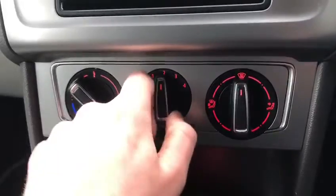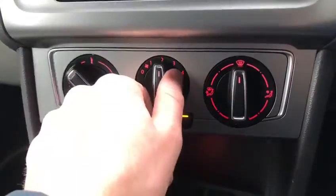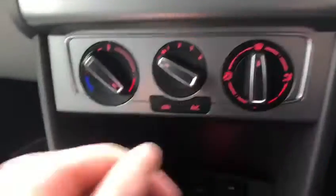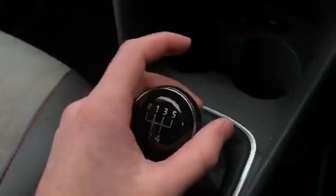Moving down, we have the temperature controls here. Very simple — you can set the blow speed, air conditioning, heat and where you want it to go. We also have the USB, AUX and power supply there for connecting your phone.